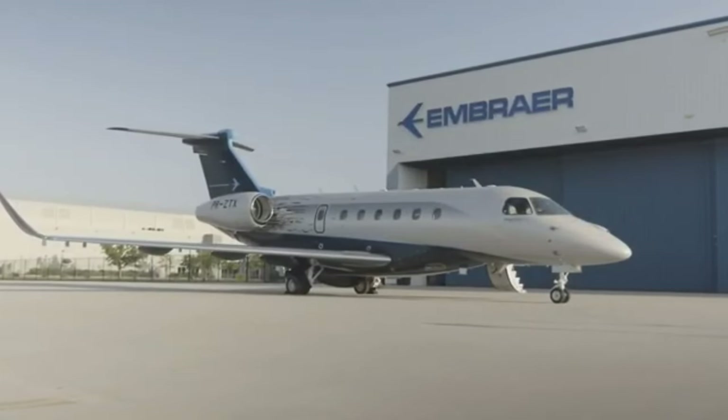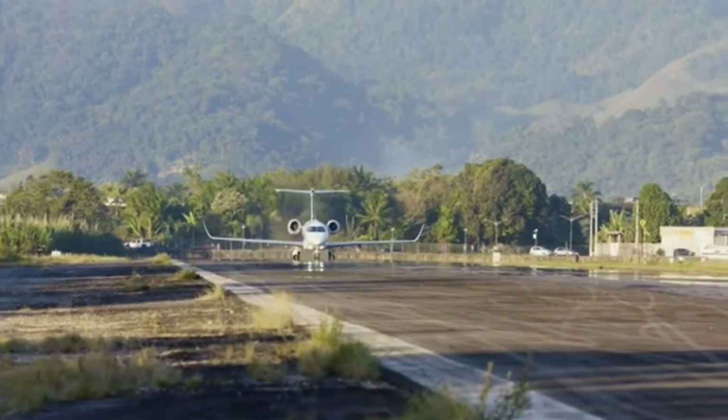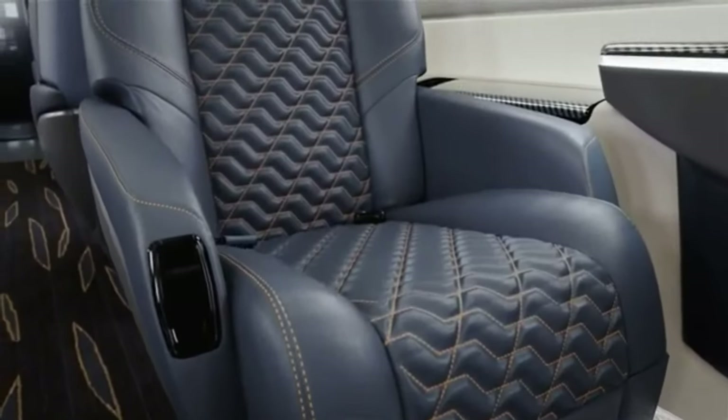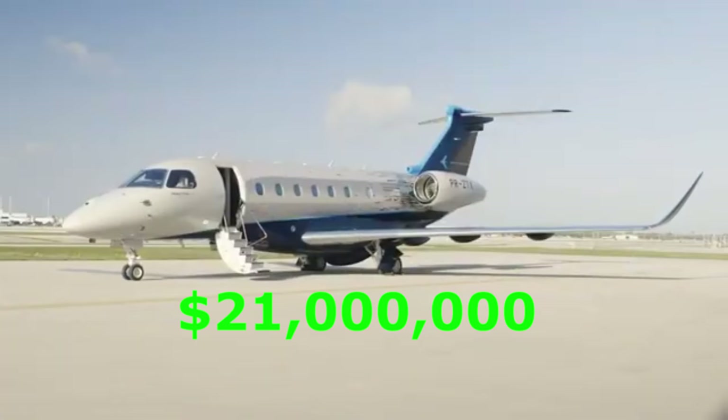The Embraer Prater 600 comes in at number 5, halfway through our list. This jet is a showstopper if you want to impress your family and friends. Furthermore, it's essentially a bargain at $21 million.